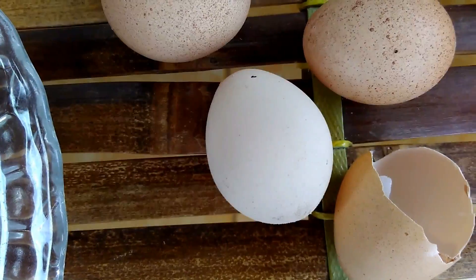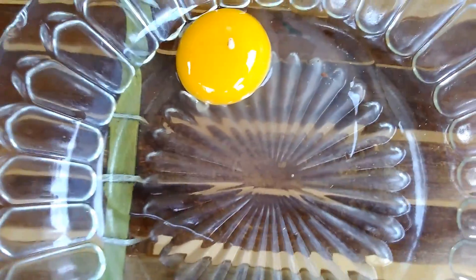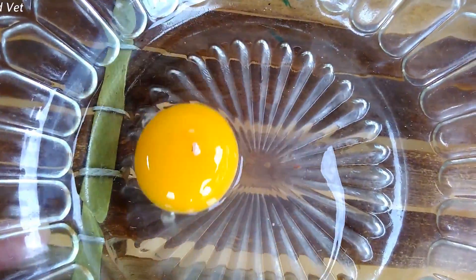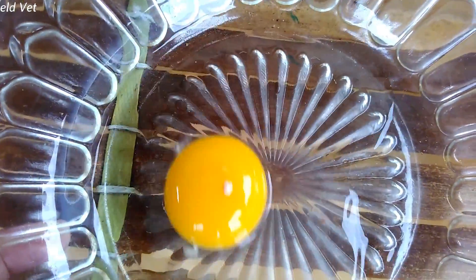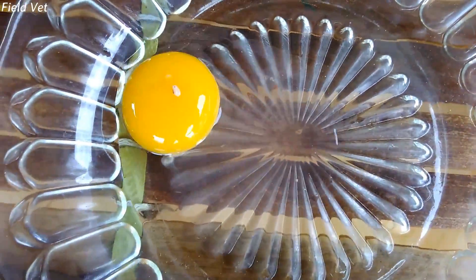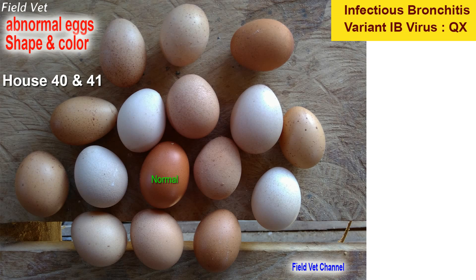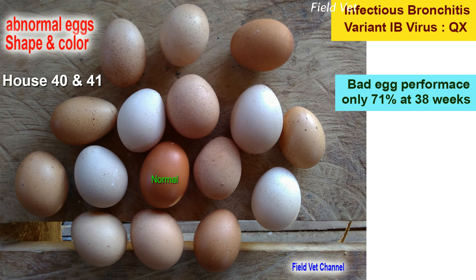These are abnormal eggs from chickens infected with infectious bronchitis virus. A normal egg is brown, but here the egg white is watery and there are meat spots on the egg white with a grayish-brown color. These abnormal eggs were found in a chicken flock that was a case of variant infectious bronchitis virus infection, specifically the QX-like strain.